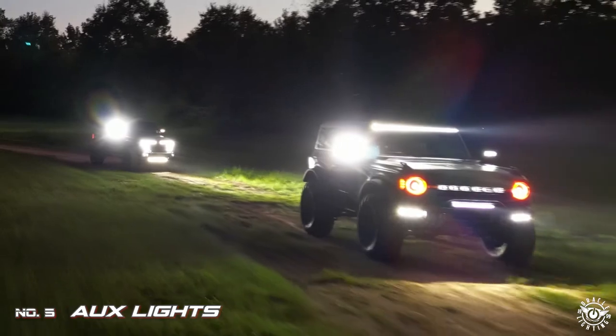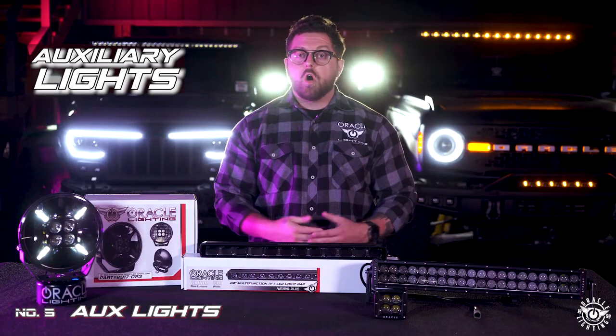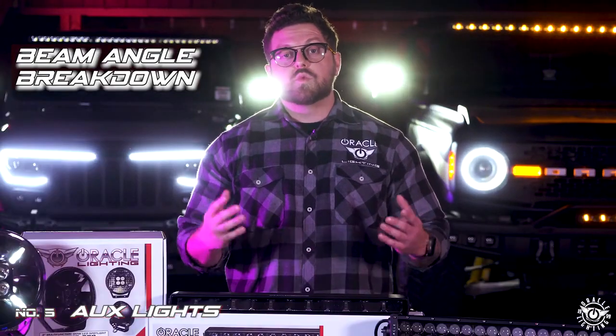Number five in our list of top six LED upgrades is auxiliary lights. There are a ton of options out there when it comes to beam pattern, all with a different purpose. Let's break down the different beam angle types so you can choose what's right for you.